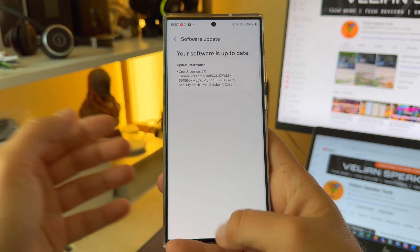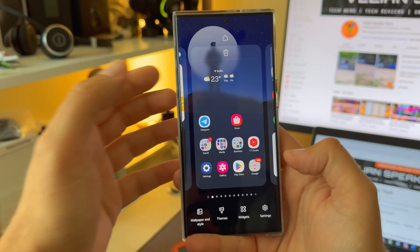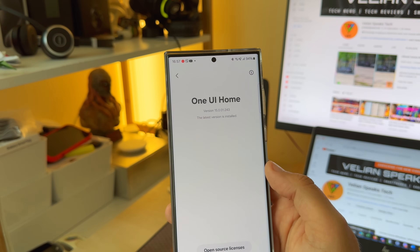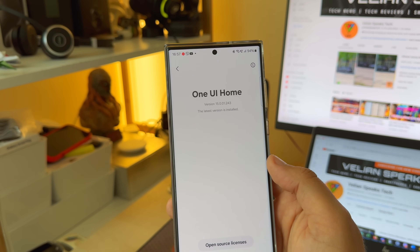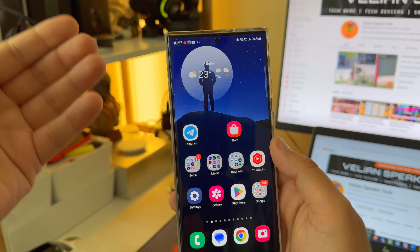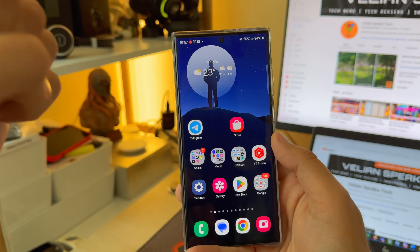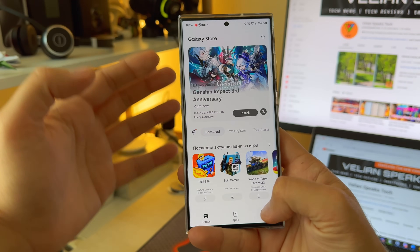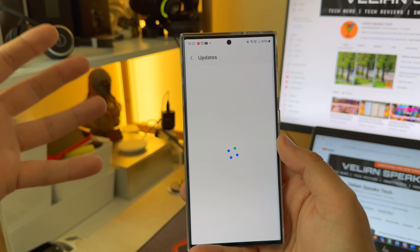Again, the same security patch from the 1st of October — there might be some new changes. If I go to the settings and show you guys, the home screen updated to version 15001243. I also have to agree one more time to the Samsung policy for my Samsung account, so it seems Samsung is really trying to push some of their apps now for the final build.